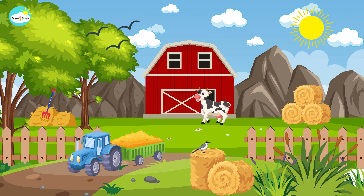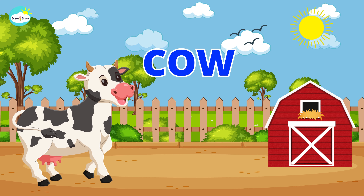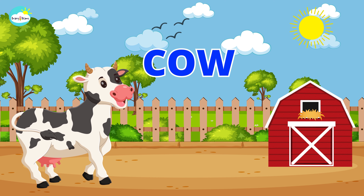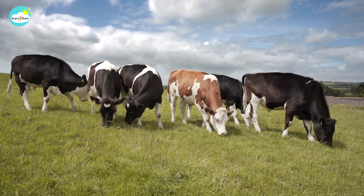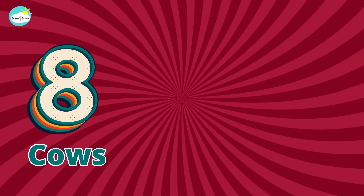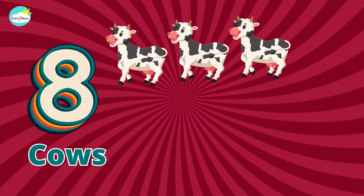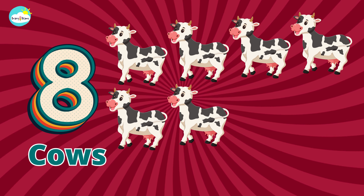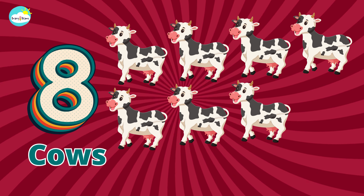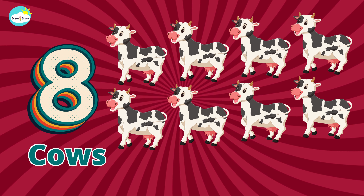One, two, three, four, five. Cow. One, two, three, four, five, six, seven, eight. Eight cows.